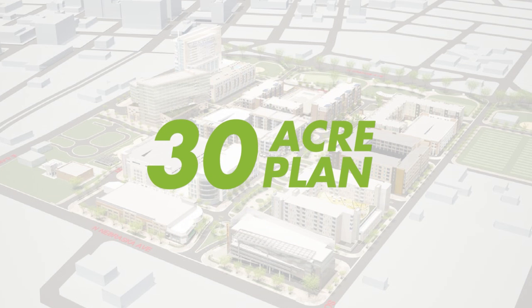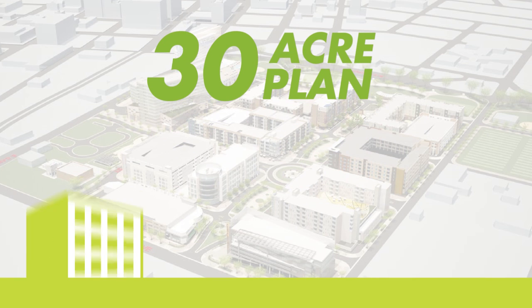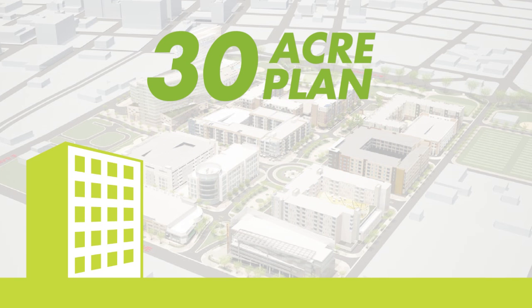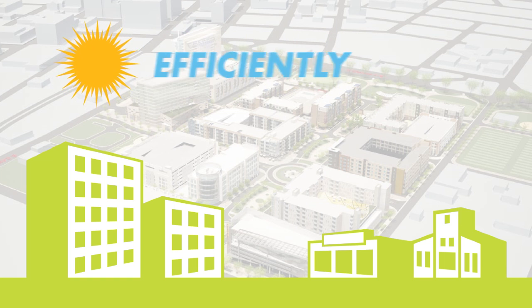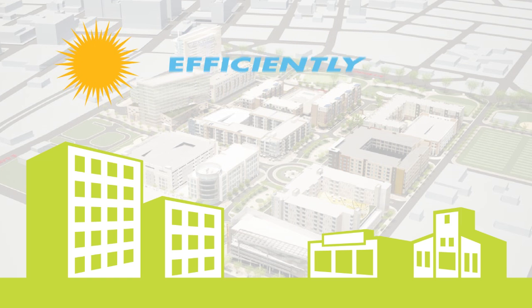Encore's bold, 30-acre community plan harmonizes up to 1,500 residential units, businesses, a grocery store, an African-American history museum, and more. So how does this bold new district keep all of those spaces and places cool efficiently while also using water responsibly?